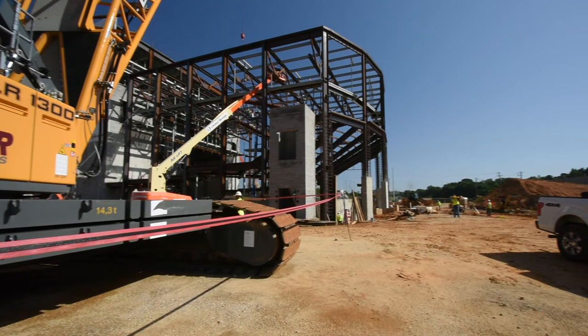Once the fly tower and auditorium are complete, we will begin constructing the front of the house, which will include a foyer, and the back of the house, which will include office and food preparation space.